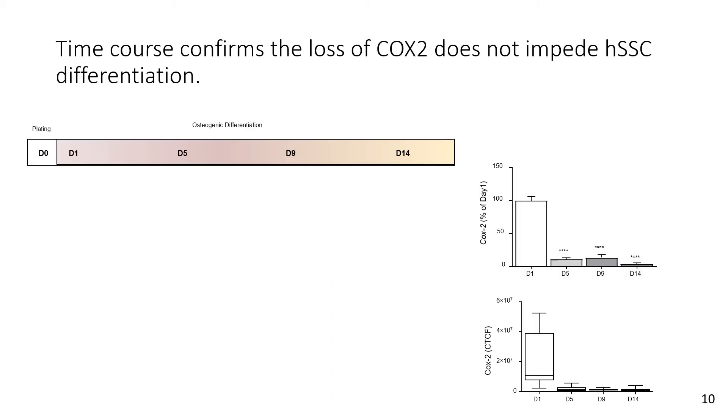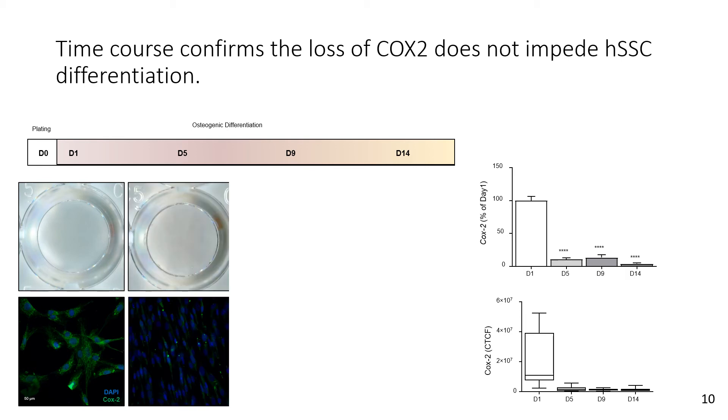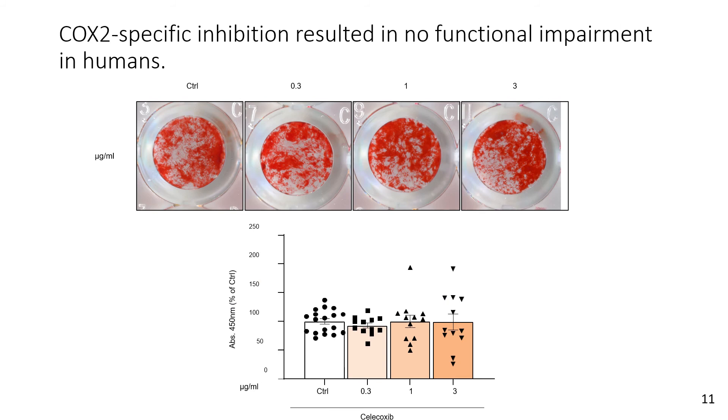To confirm this phenomenon, I performed a time course. At day zero, before beginning differentiation of the skeletal stem cells towards bone, there is high expression of COX-2. But as soon as I begin differentiating these cells towards bone, there is a dramatic reduction in COX-2 that persists throughout differentiation. At the top you can see the red indicating bone formation — a strong osteogenic readout — with no COX-2 expression, quantified on the side.